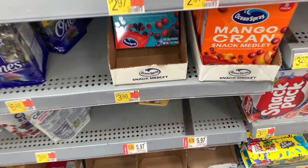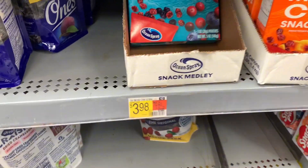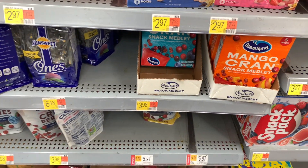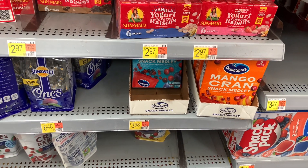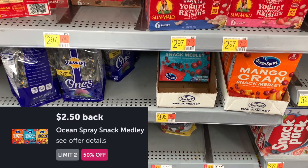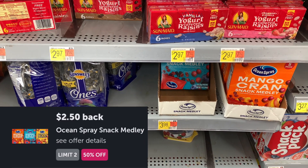The next deal is on the Ocean Spray Snack Medley — two different ones: blueberry and mango. They're priced at $3.98, and this is a much better deal than before when it was buy one, get one free. We are submitting to Ibotta for $2.50, and it makes this just $1.48.